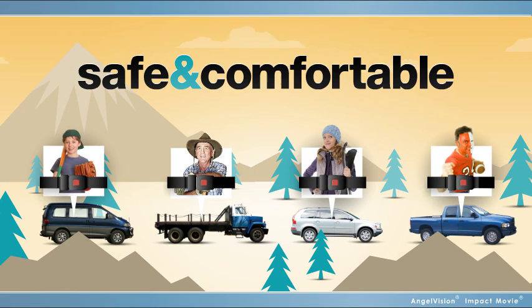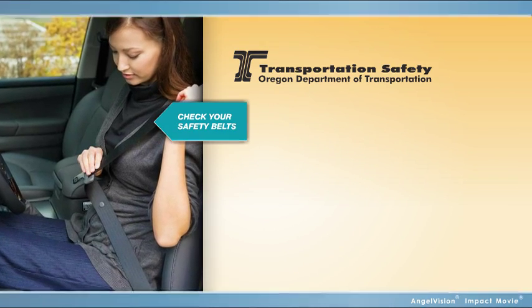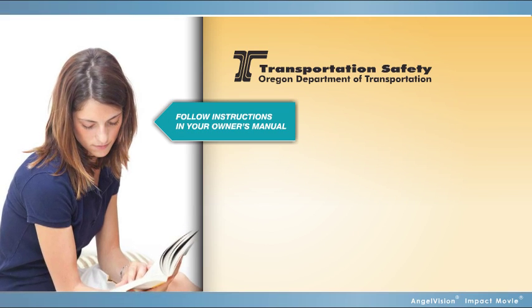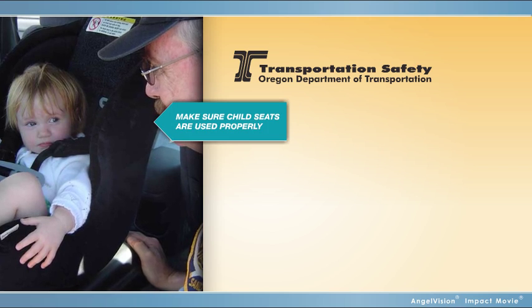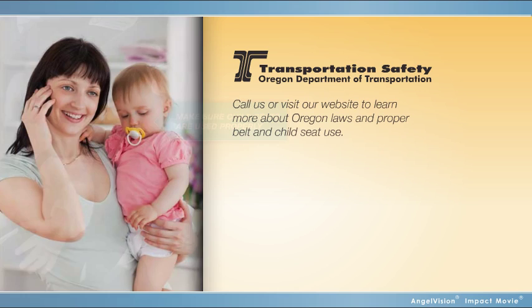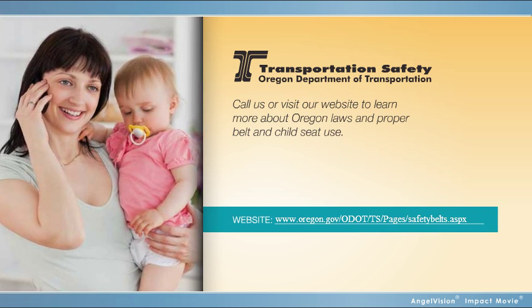We want you to be as safe and comfortable as these folks on every trip. Don't wait another minute — go to your car while these tips are fresh and check your belt and child seat systems. Not sure how to use belt comfort guides, install a child seat, or use a latch system? Read the specifics from your vehicle owner's manual. Check your car seat labels and instructions to make sure the seat is the proper size and is used correctly. Still aren't sure? Visit our website to learn more about Oregon laws.